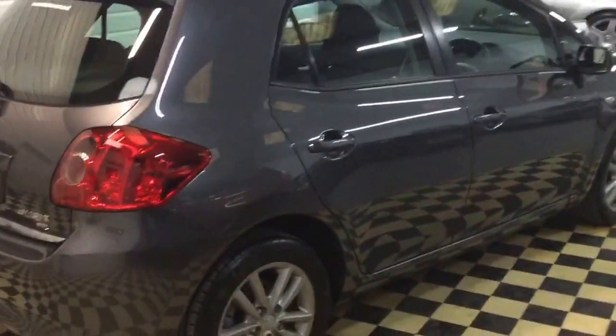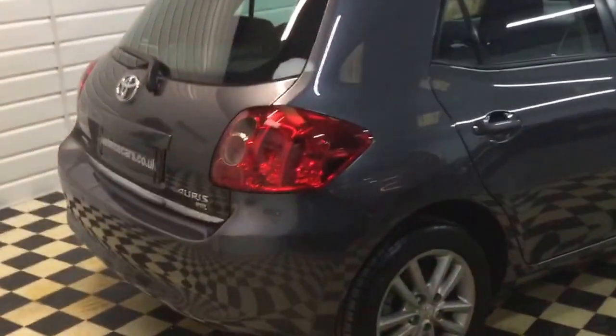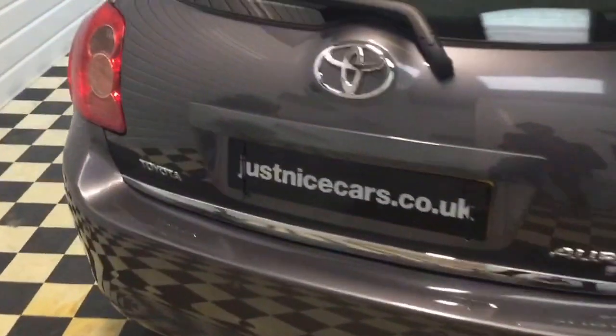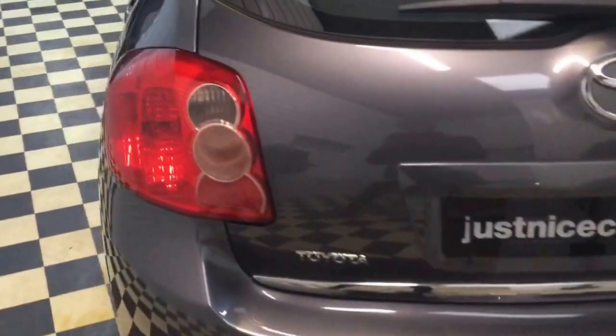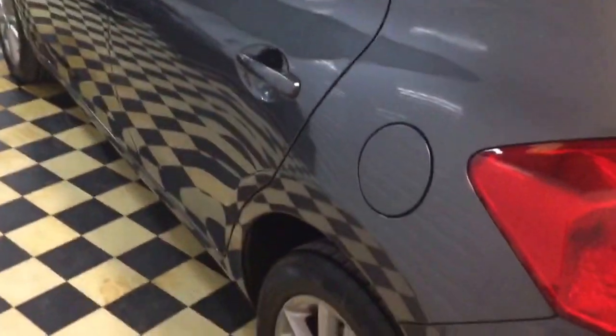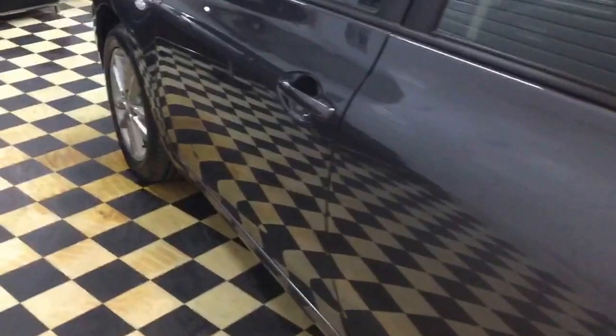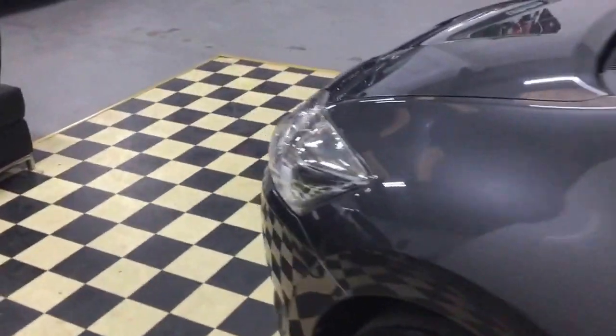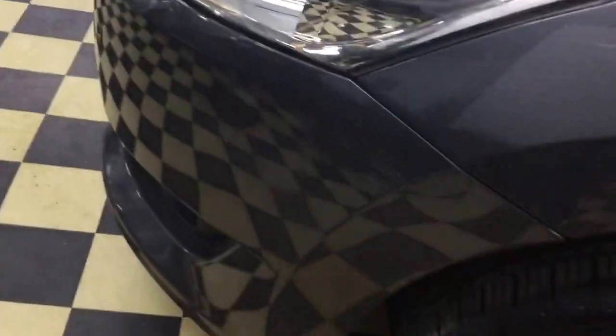We don't think you'll find a nicer Ayris than this one. There is a small mark on the side of the bumper — just a light scrape — and the interior is immaculate.